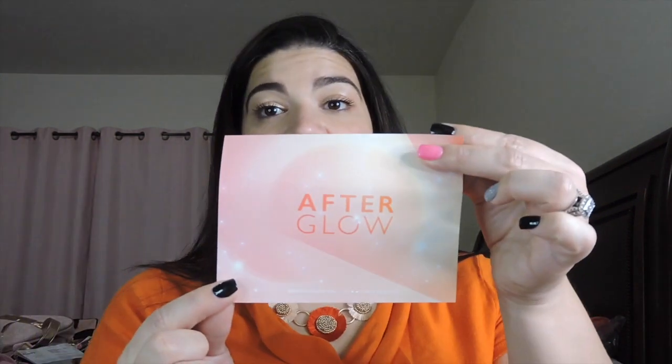Bummer. So BoxyCharm's theme this month is Afterglow. There are a lot of people that are not happy about this month because there is no palette. I don't really mind — I have a bunch of palettes, so I'm okay with whatever I get as long as it's good. The only thing I'm sad about is that Bum Bum Cream, because I would have liked to smell the blue one. So I'm a little bummed about that, but it's okay.